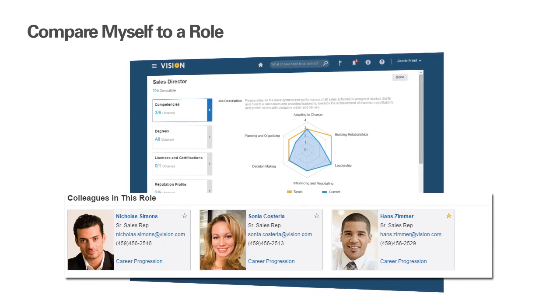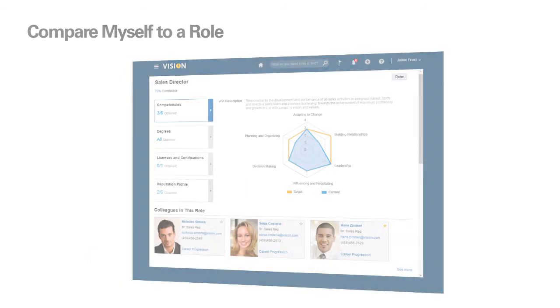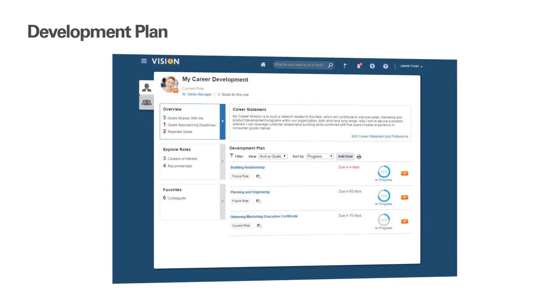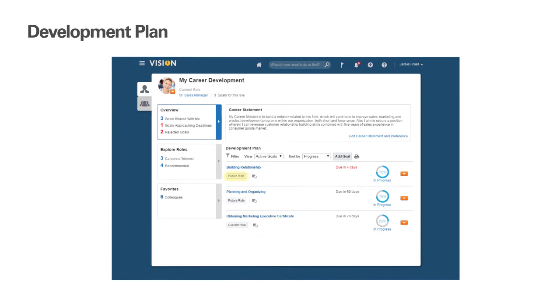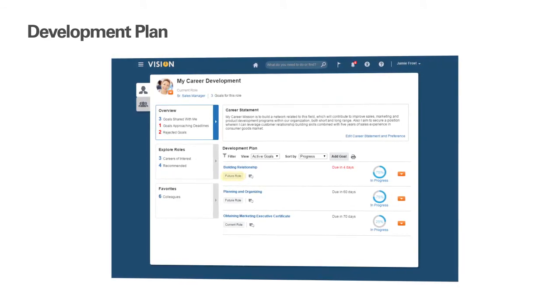The employee is able to build out their own development plan, perhaps with input from their manager. We've introduced the concept of development intent in career development. When an employee adds a goal to their development plan based on a role of interest, career development will know this was the trigger for them to add the goal. So that goal will be tagged with an intent of future role, which allows the employee to see the connection with the role and easily remember why they added the goal.